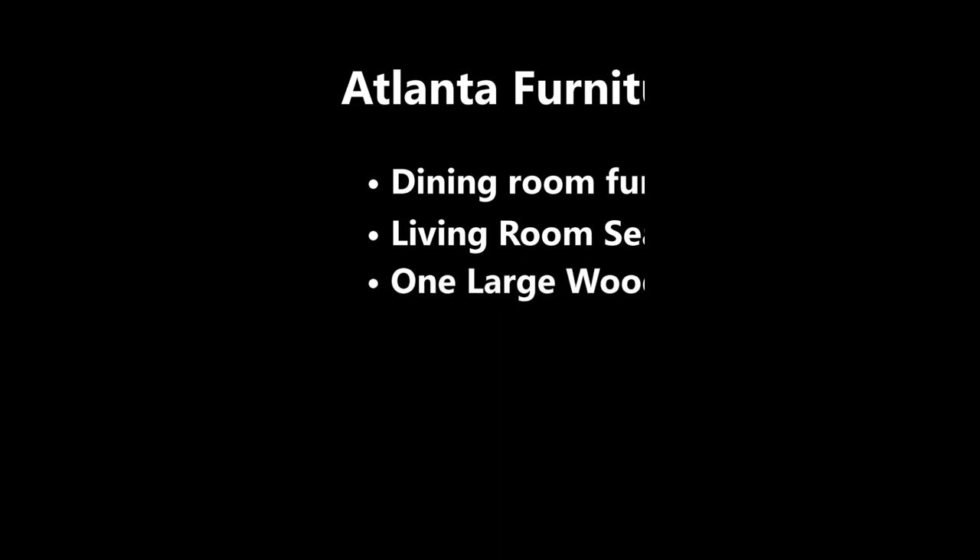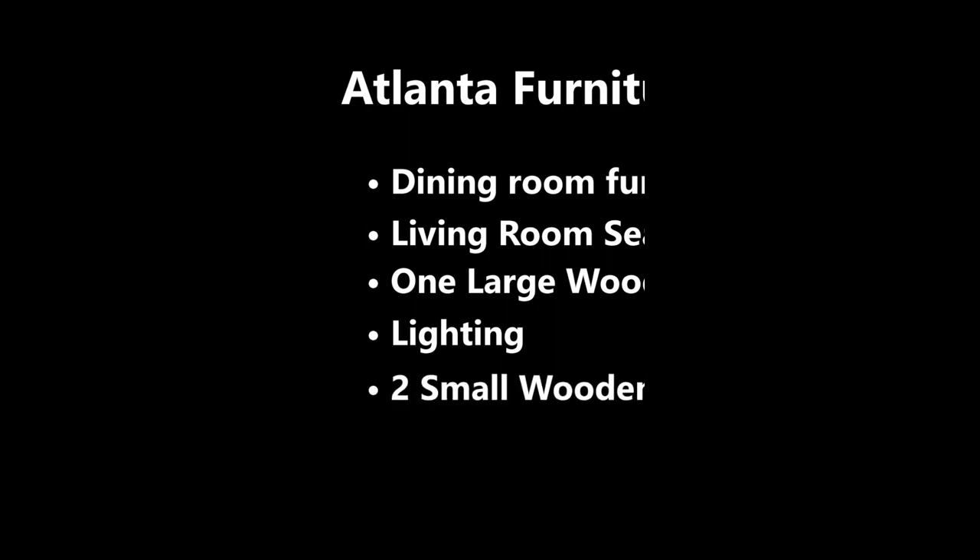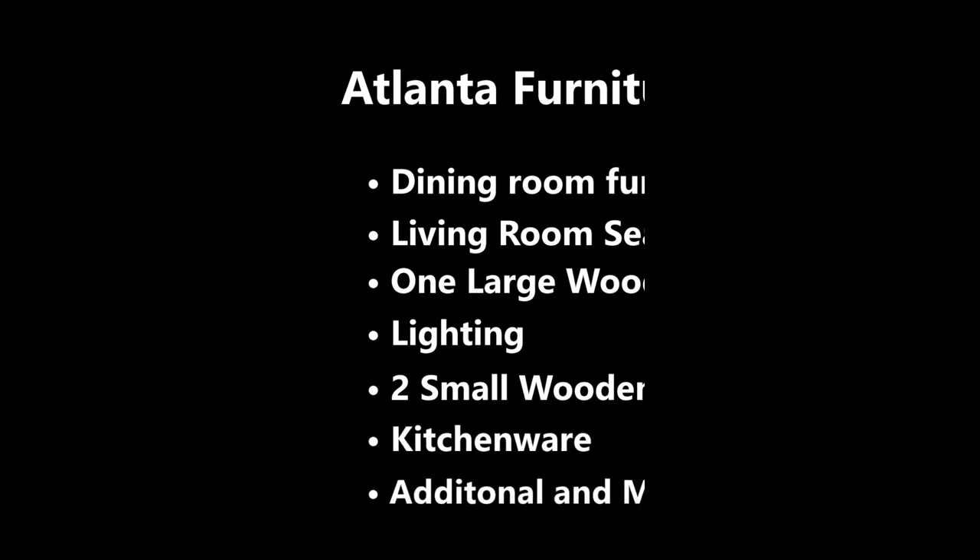You'll also receive some type of lighting, two small wooden items, kitchenware, and possibly some additional or miscellaneous items, depending on the situation.